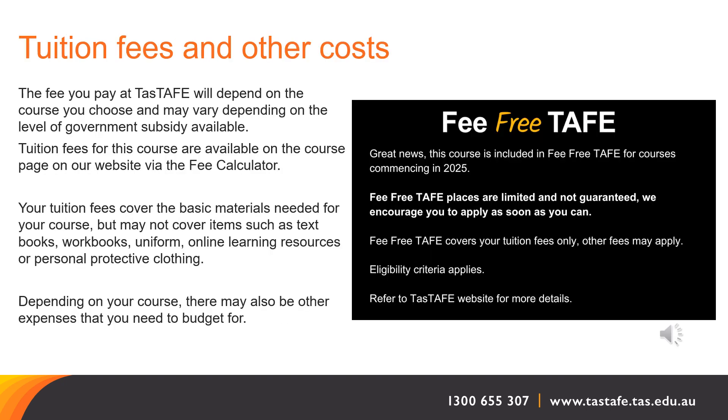Tuition fees for this course are available on the course page on our website via the fee calculator. The fee you pay at TASTAFE will depend on the course you choose and may vary depending on the level of government subsidy available, the cost of delivery, any previous study you have undertaken, and your personal circumstances.